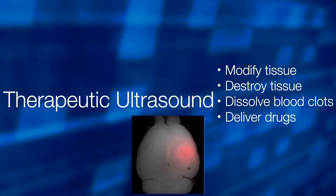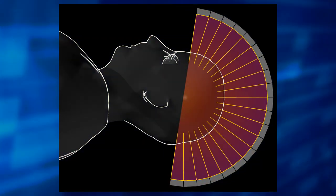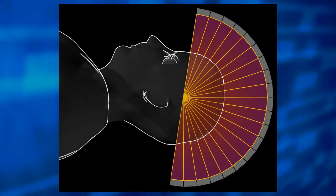and help to deliver drugs non-invasively to specific locations in the body. High-intensity ultrasound can even be used to target and destroy tumors without invasive surgery.